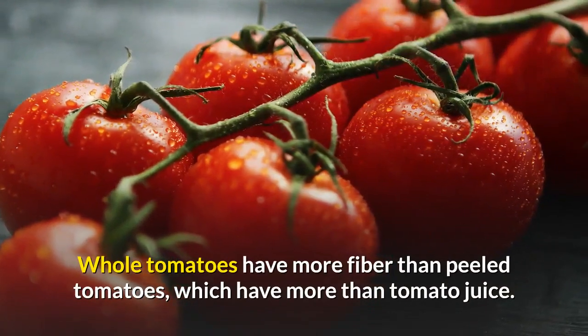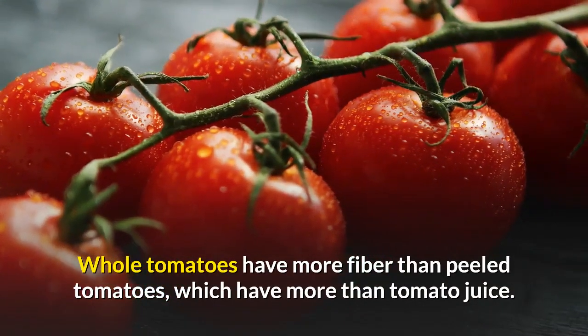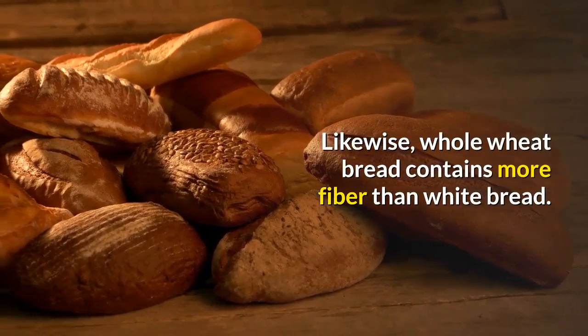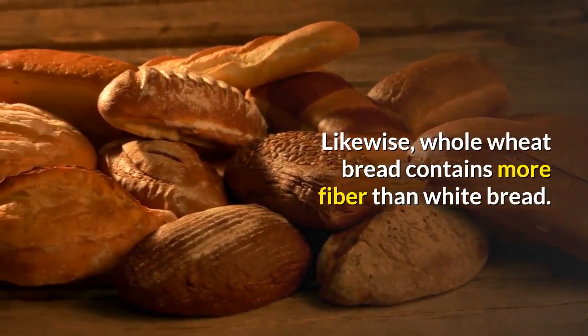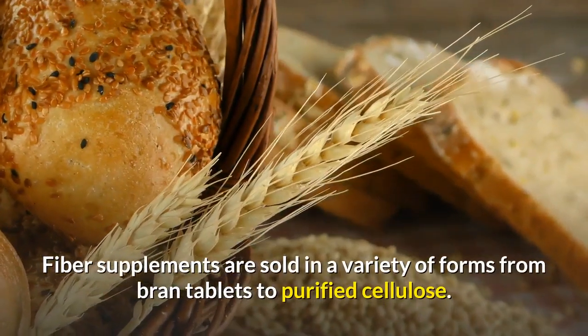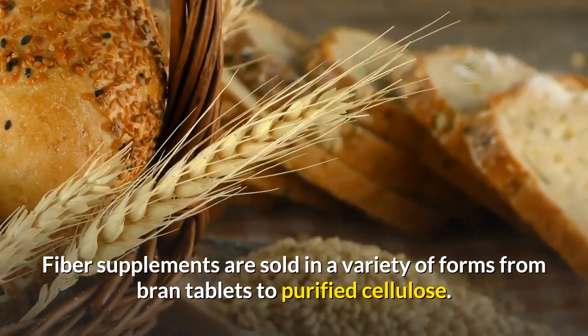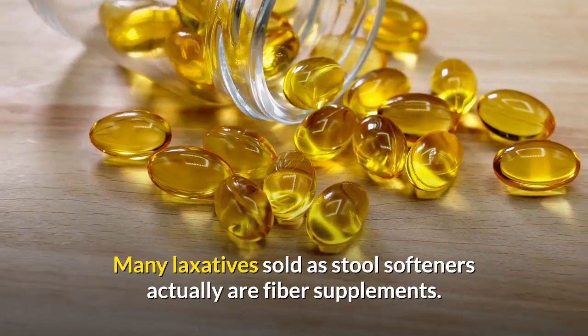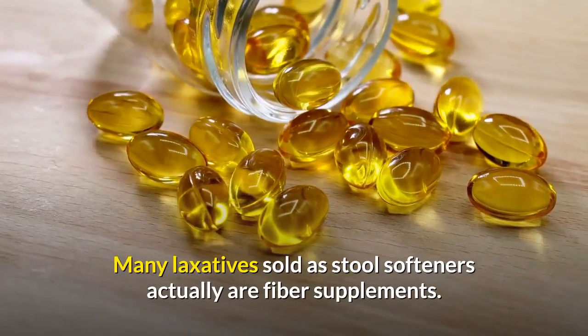Whole tomatoes have more fiber than peeled tomatoes, which have more than tomato juice. Likewise, whole wheat bread contains more fiber than white bread. Fiber supplements are sold in a variety of forms from brand tablets to purified cellulose. Many laxatives sold as stool softeners actually are fiber supplements.